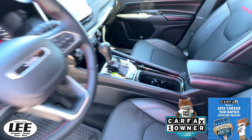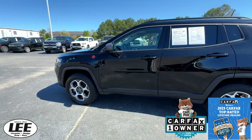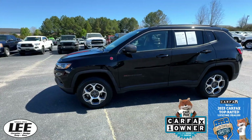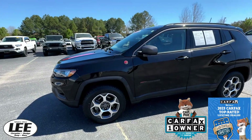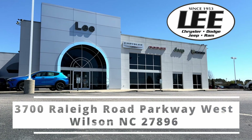You have a little over 17,500 miles right now. So why don't you go ahead, make some time, come see us. We're at Lee Chrysler Dodge Jeep Ram, located at 3700 Raleigh Road Parkway West. Thanks for the time — we'll see you soon.